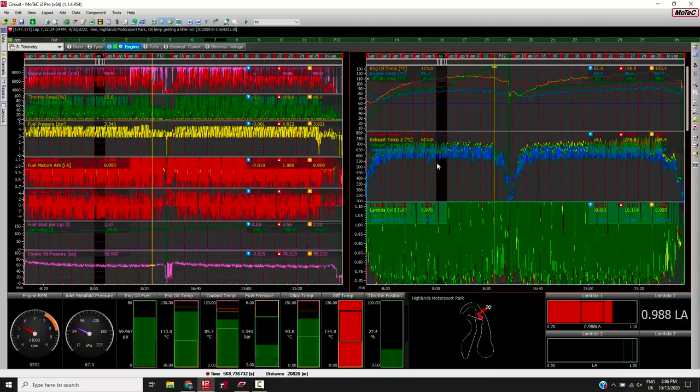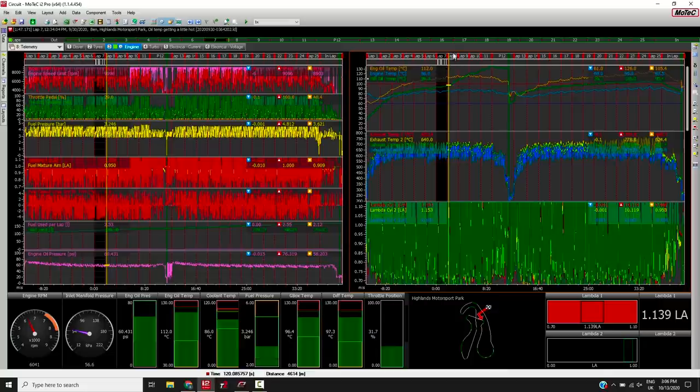Let's start by having a look at a little bit of data. Looking at our entire session here, this green line is our diff temperature. We can see this is during my session — this particular part that's highlighted is lap 7. You can see up to this point it was following a fairly normal trajectory and then at the end of lap 7 it skyrockets.